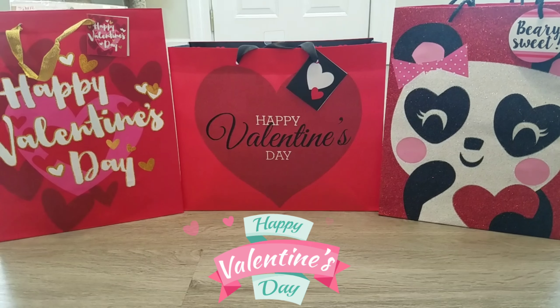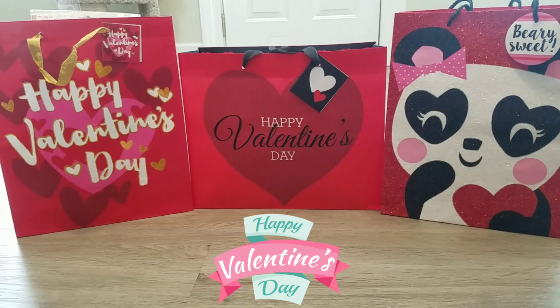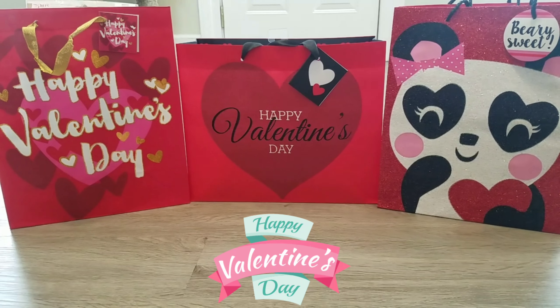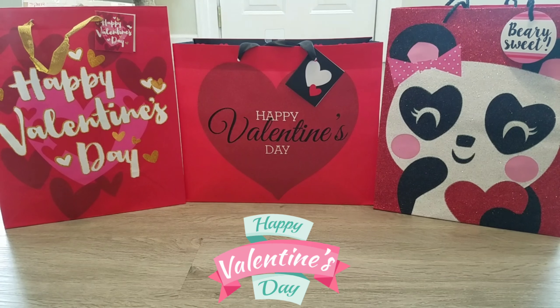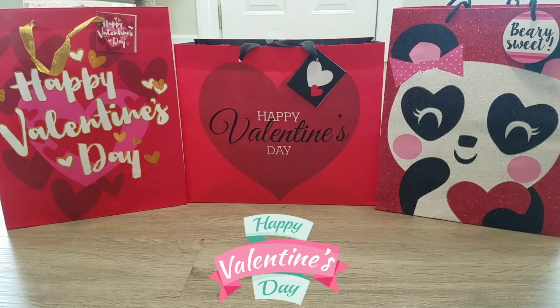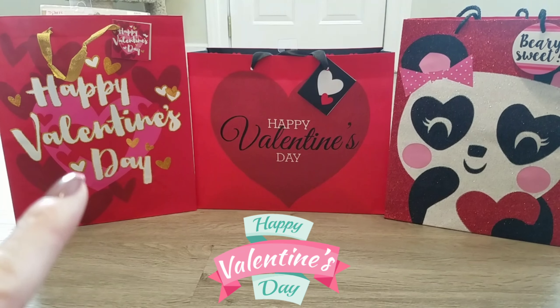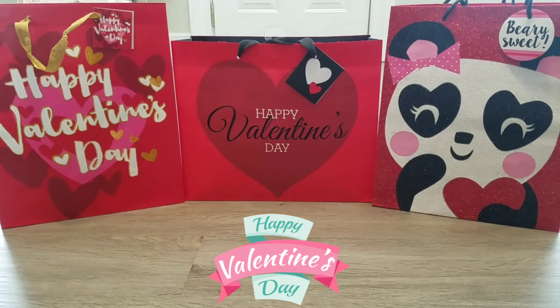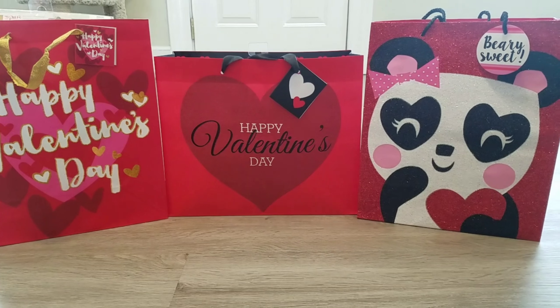Hi guys! You said you wanted to see a video of what I got the kids for Valentine's Day. Here are their bags. I'll show you what I got in those bags. 99% of everything here came from Dollar Tree — only one item in Kerrigan's bag came from somewhere else. Happy Valentine's Day, let's see what I got the kids!